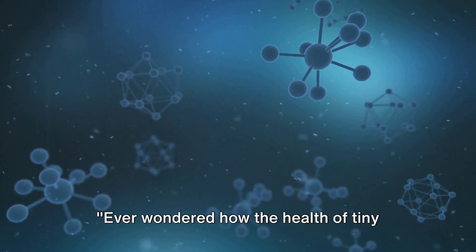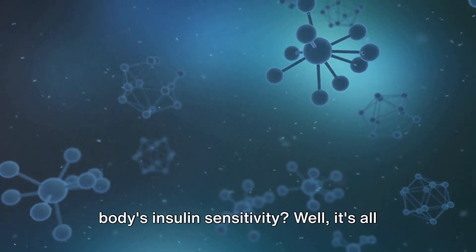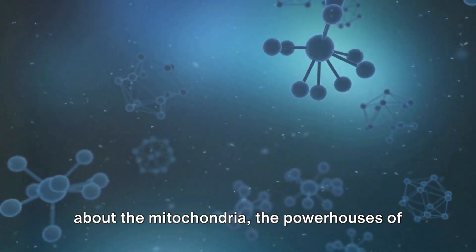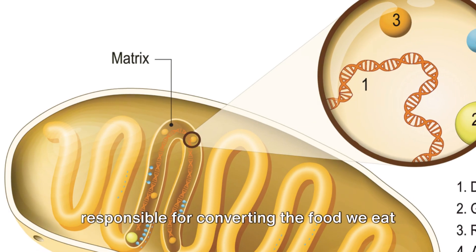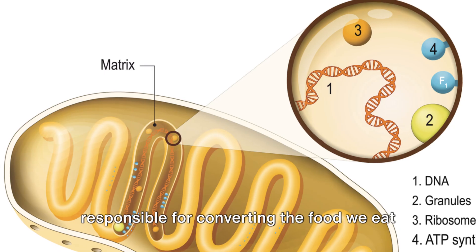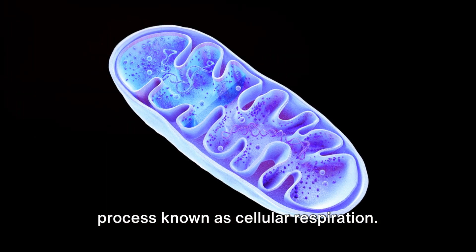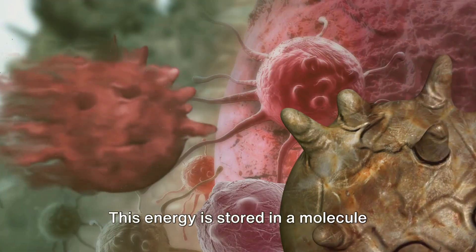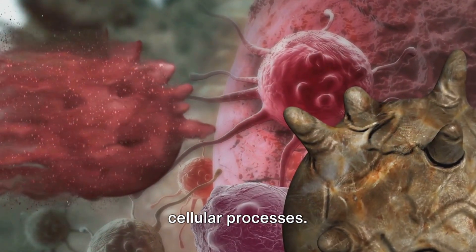Ever wondered how the health of tiny organelles in your cells can impact your body's insulin sensitivity? It's all about the mitochondria, the powerhouses of our cells. These microscopic entities are responsible for converting the food we eat into energy that our cells can use, a process known as cellular respiration. This energy is stored in a molecule called ATP, which powers virtually all cellular processes.